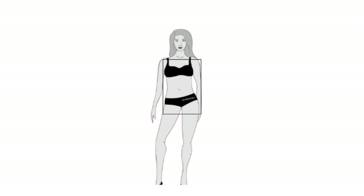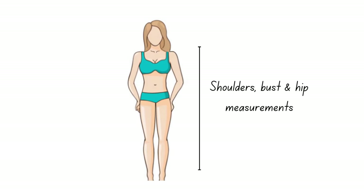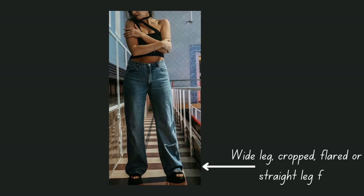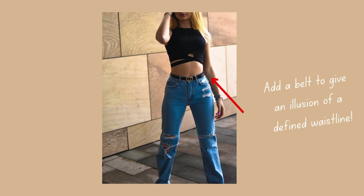A lot of different pants look really great on a rectangular body shape. Everything from wide leg to slim straight are quite flattering, particularly because all of these styles give the illusion of a curvy shape. That being said, there are a couple of extras to pay close attention to when selecting the best pair of pants — one being a high-waisted rise to make legs look long and lean, and create a more defined waistline, and wearing them with a belt.